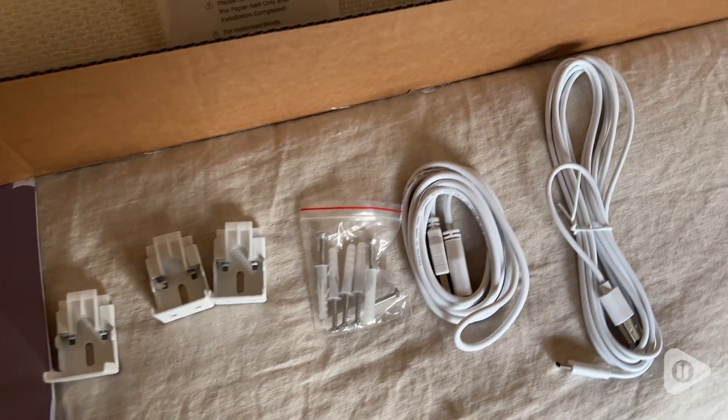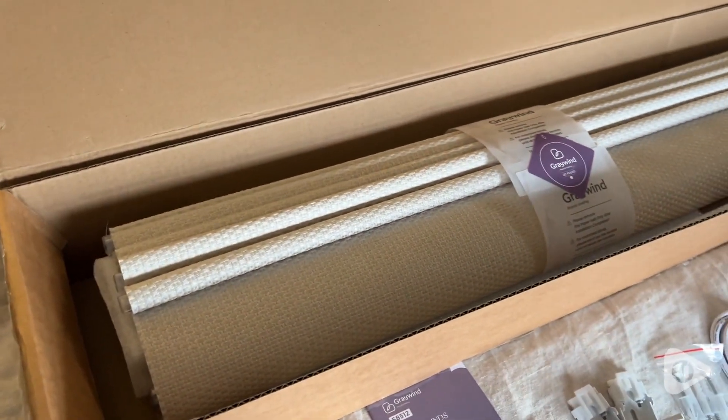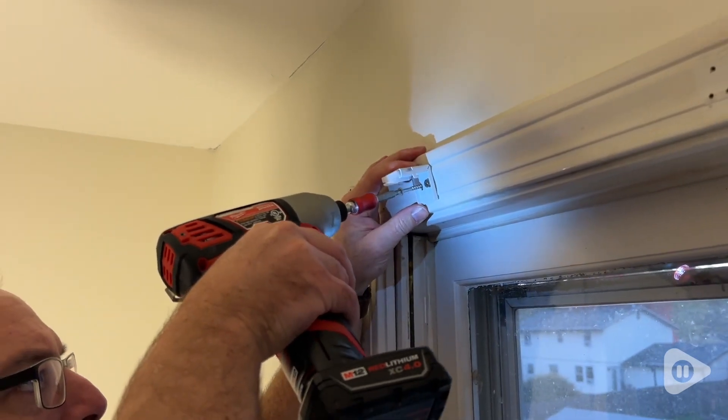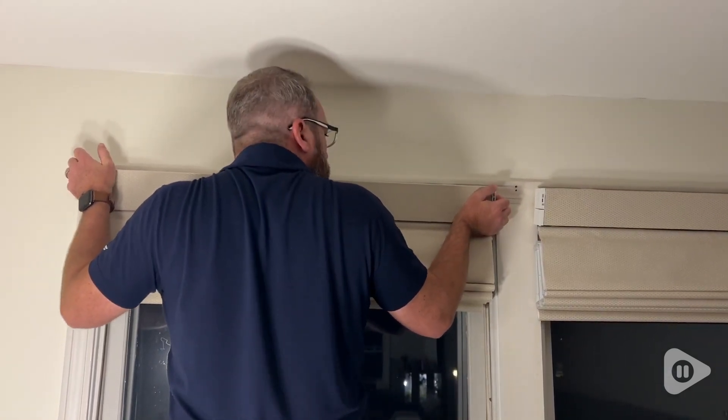Installation wasn't too difficult. There are lots of different options for how to install them. We even had to drill through some trim to put them up, and even though the trim is at a slight angle they still fit really nicely and hang well.